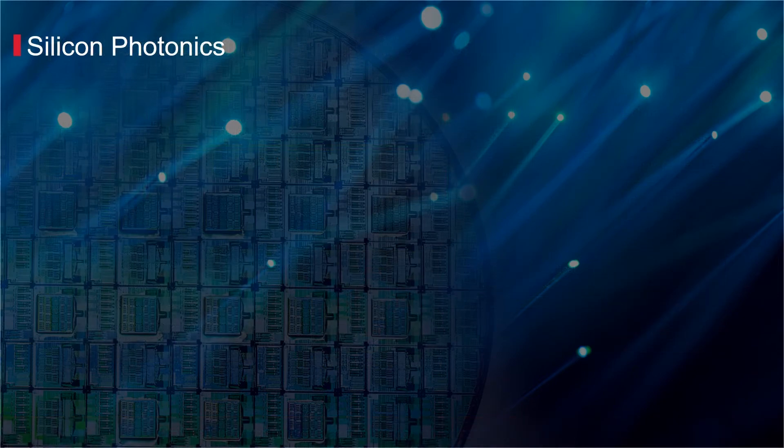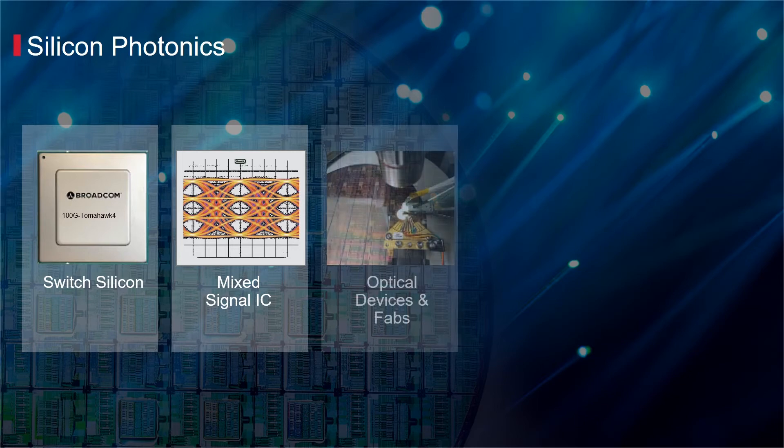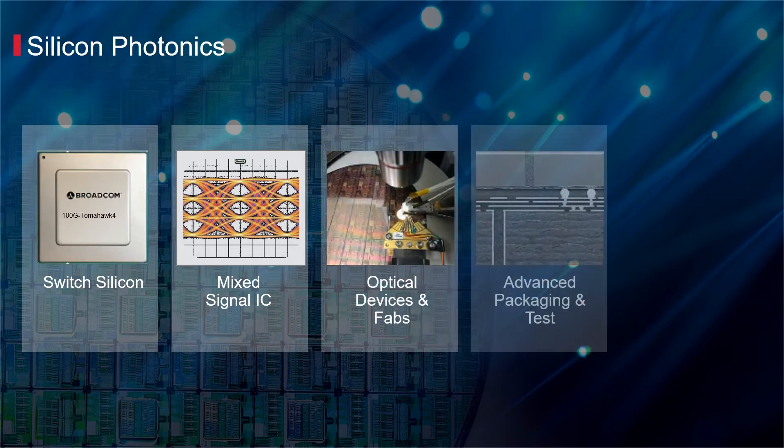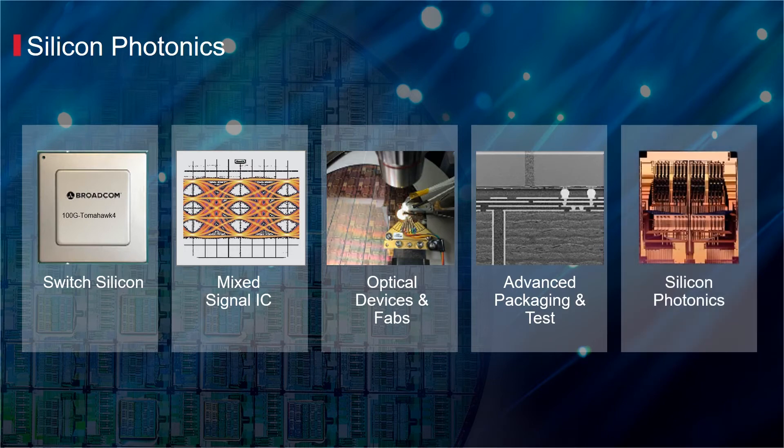Broadcom's diverse worldwide engineering capabilities are focused to deliver best-in-class CMOS Ethernet switch ASICs, mixed signal ICs, and advanced optical devices. Broadcom independently owns optical fabs and packaging and test capabilities that support the productization of electronics, optics, and silicon photonic product solutions.